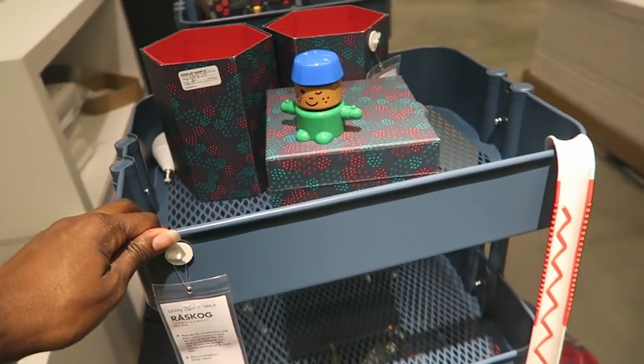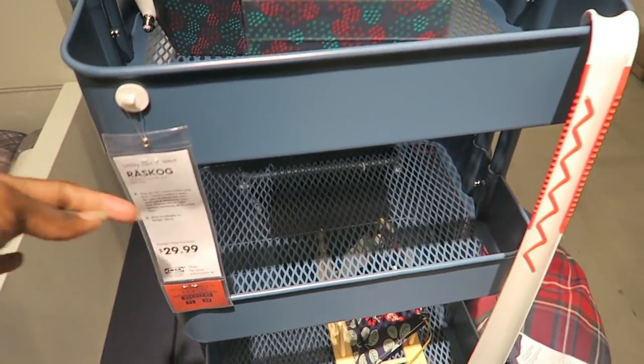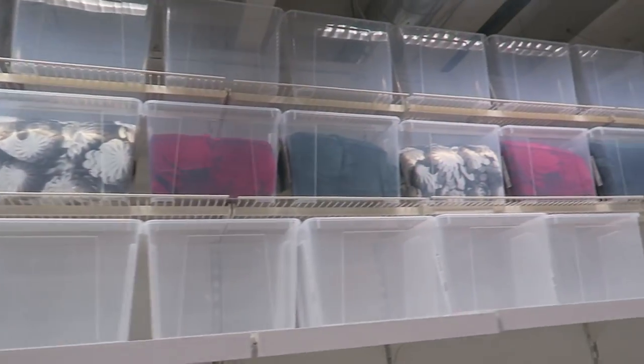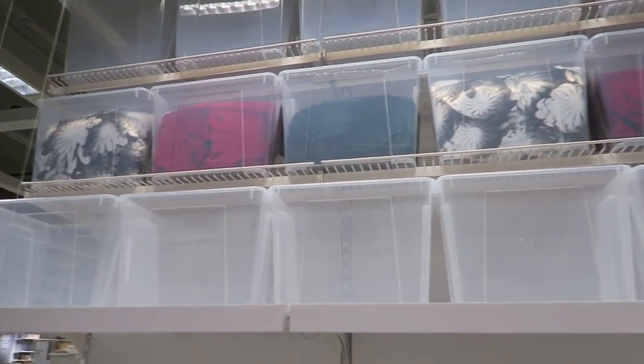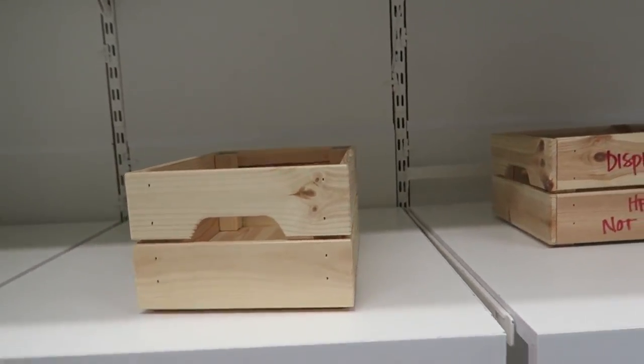Such a cute craft cart — this is almost like my hair cart except my hair cart has four shelves. This one is $29.99. It's so visually pleasing to see all the boxes lined up nicely. These are $3.99 a piece and I think it comes with a lid too. The lids are a dollar — but they don't have any more lids, which is weird. It's a nice size. Wooden crates — cute little rustic look.